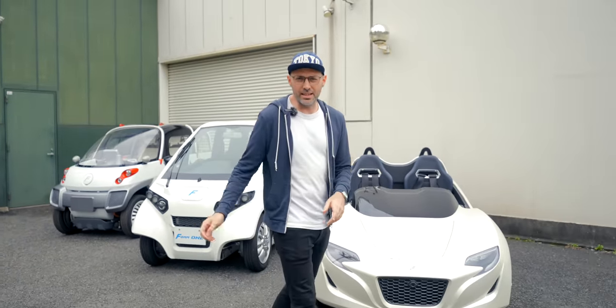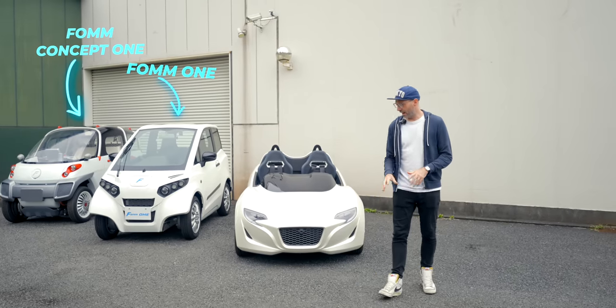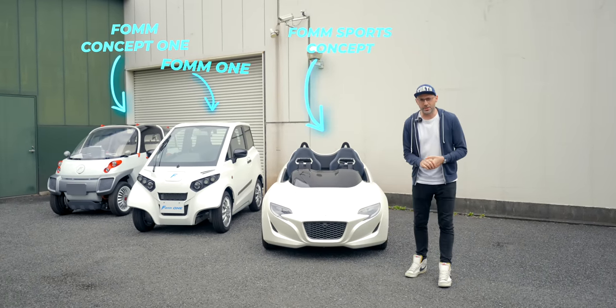At the end is the FOM Concept One, the one in the middle is the FOM One, and this one is the rather striking FOM Sports Concept.